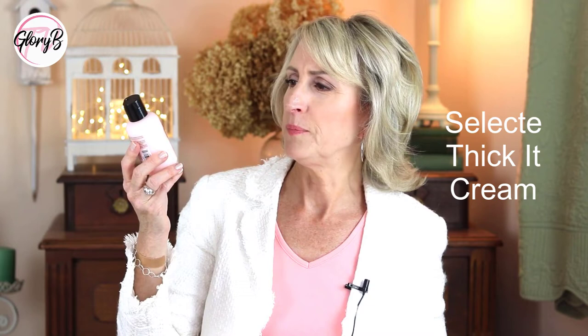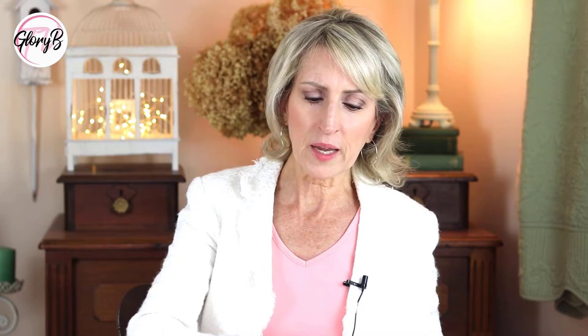Then I used the Thicket Cream. This one's $23 for four ounces, also pricey. Somebody with thin hair like me wants to have thicker hair, so I like the idea of a thicket cream. This also doesn't go close to the roots.